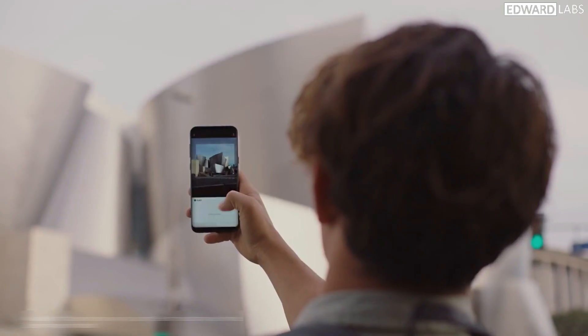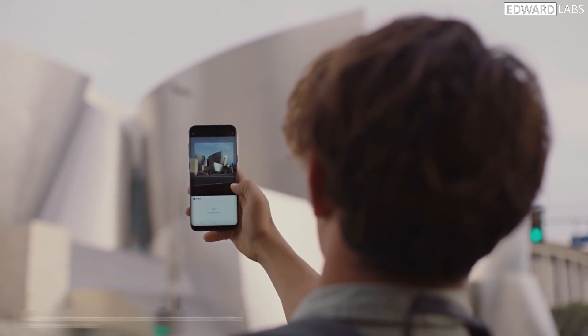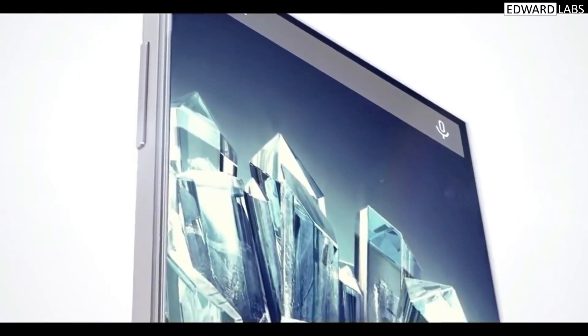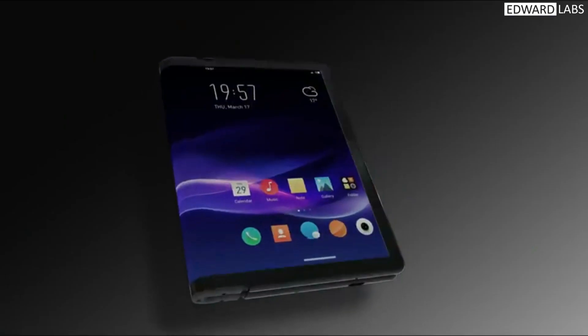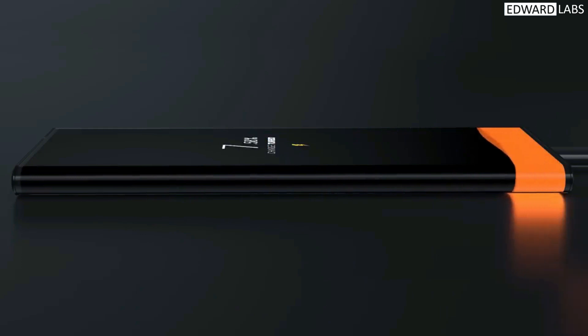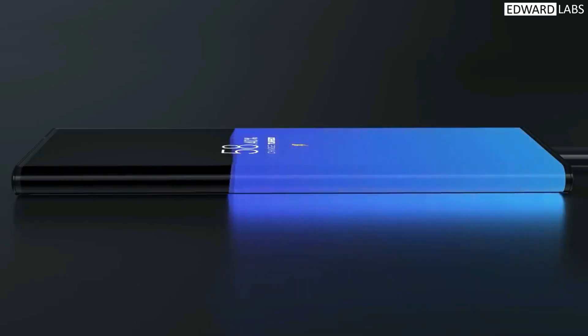Hey guys, what's up? Edward here. Today let's talk about the smartphone brands that introduced some of the first things, or tech, to the ever-growing smartphone world. Today we see bezel-less phones, infinity display phones, foldable phones, and many weird phones compared to previous generations. So who made this possible, who tried it first? Let's check them.